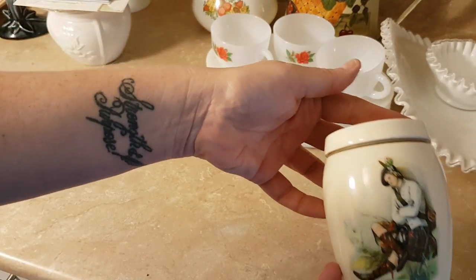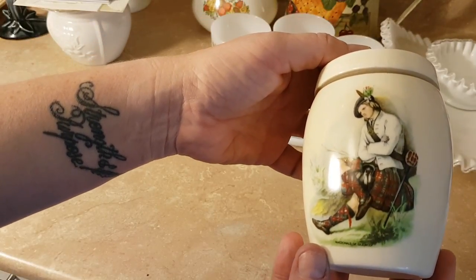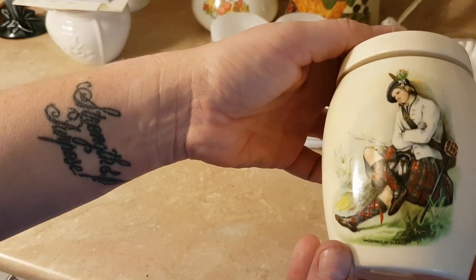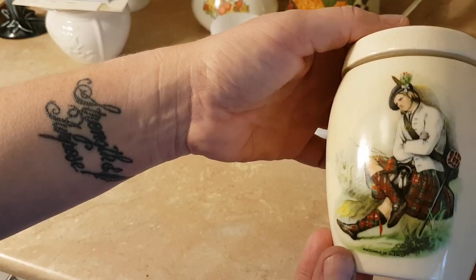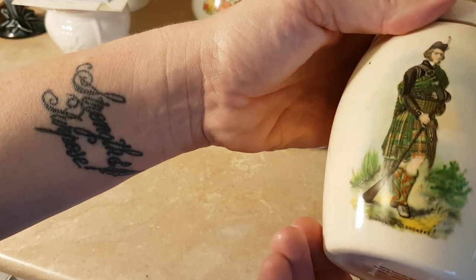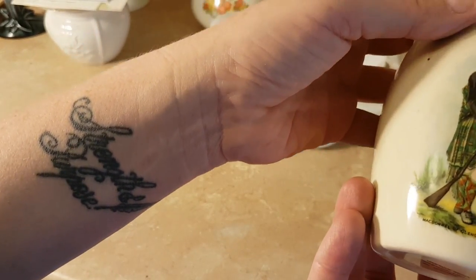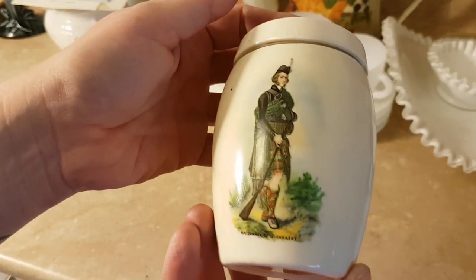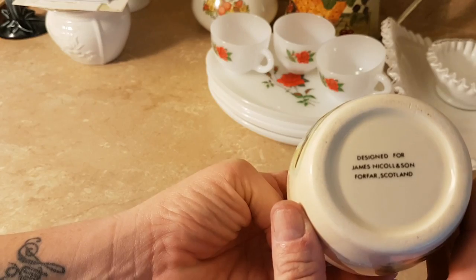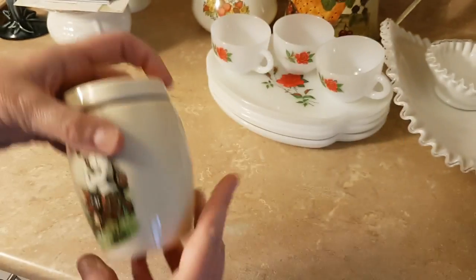I got this little jar — it has a little Scotsman on it and it's called McDonald of Glencoe, so that would be the tartan, I imagine. The other side says McDonald and this is McDonnell of Glengarry. That's the marking on it. I paid $1.25 for that — I thought that was cute.